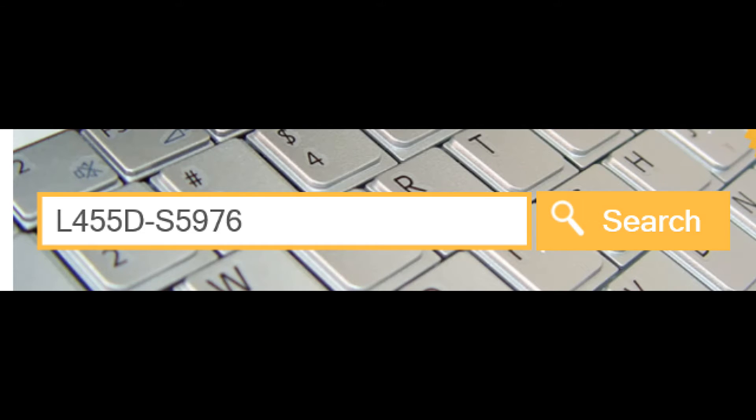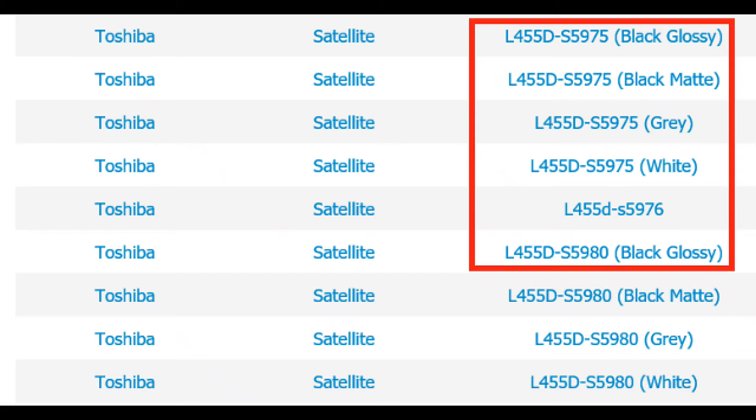When searching for your laptop part, enter the full model number. If the exact model does not appear, go ahead and view similar models, as they likely have the same keyboard that you need.